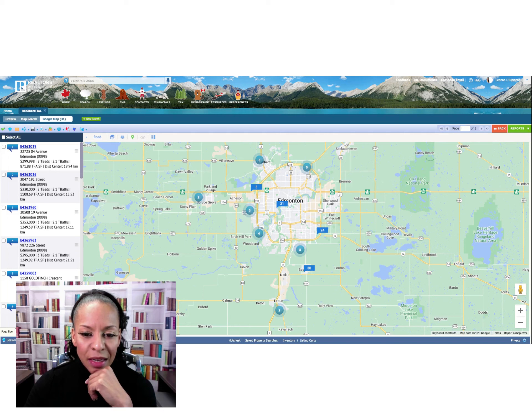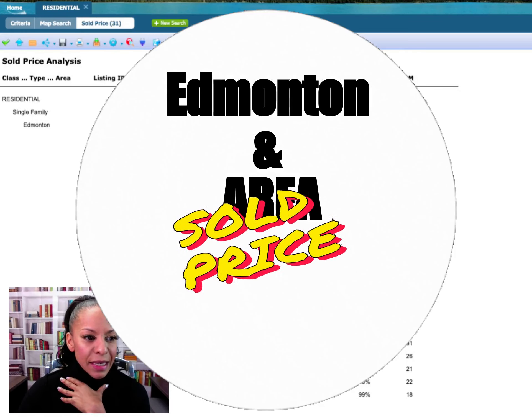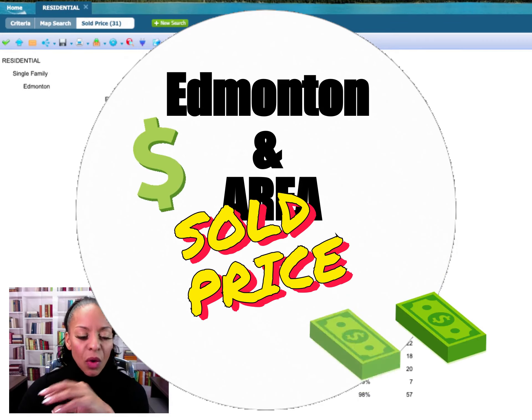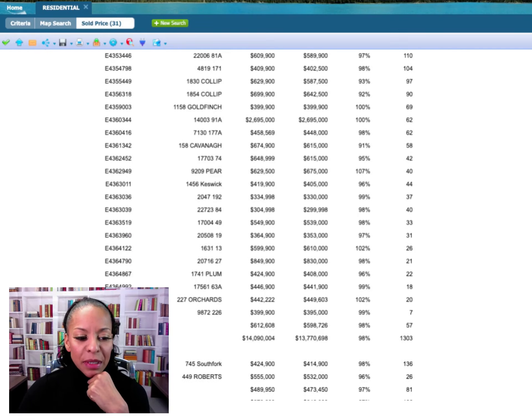You might be considering St. Albert or anything around Edmonton — Spruce Grove, Stony Plain, St. Albert, Leduc, Beaumont, and Sherwood Park. All of the surrounding area is included. I have excluded Fort Saskatchewan because it's very small and there really aren't a lot of amenities.